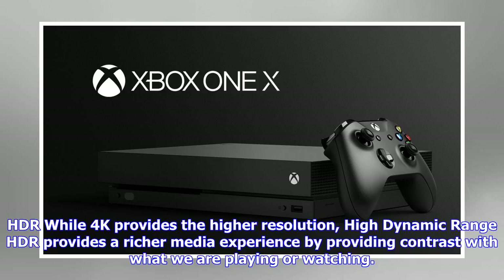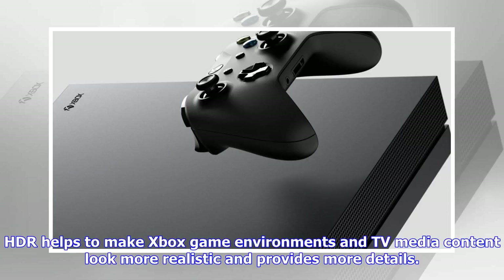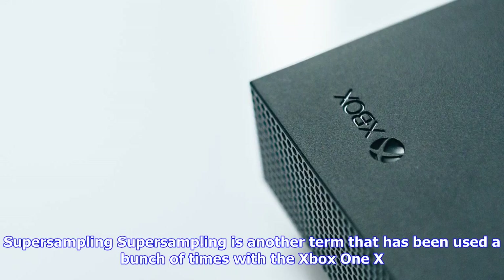HDR — while 4K provides the higher resolution, high dynamic range HDR provides a richer media experience by providing contrast with what we are playing or watching. HDR provides us with deeper color contrasts with blacks and whites, as well as the ability to differentiate distance and view changes in light, object shading, shadows, etc. HDR helps to make Xbox game environments and TV media content look more realistic and provides more details.